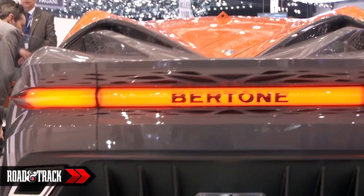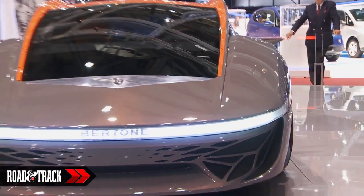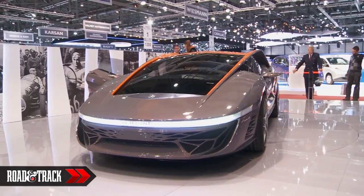The engine's origin is unknown, but you can bet the Italian design house is sourcing the hardware from a native supplier.